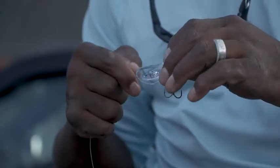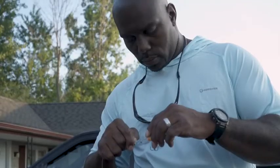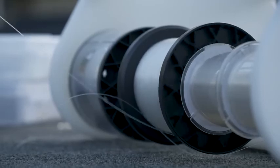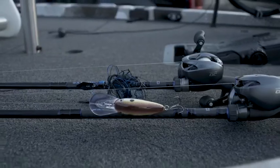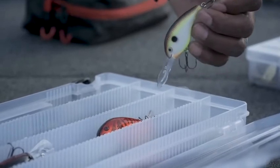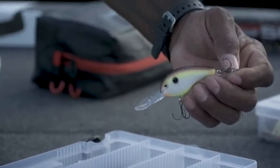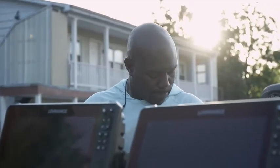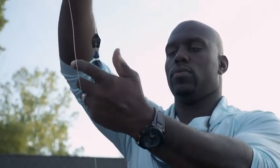This setup is for cranking — a whole crank setup for crankbaits. I'm using 20-pound test line because I need to get deep. The crankbaits I'm using are deep-diving crankbaits that will dive anywhere from 10 to 15 feet. The sun is down right now, so I'm going to use darker colors, and then once the sun peeks over I'll start changing up to some lighter colors.